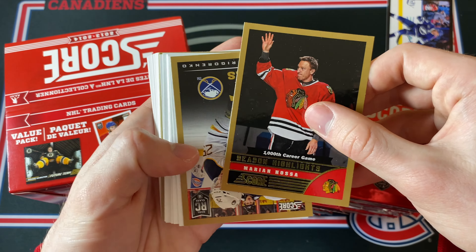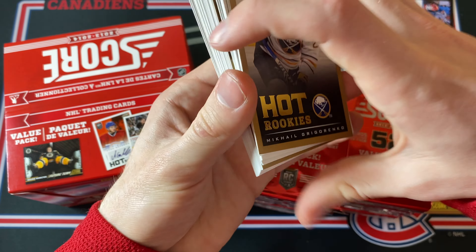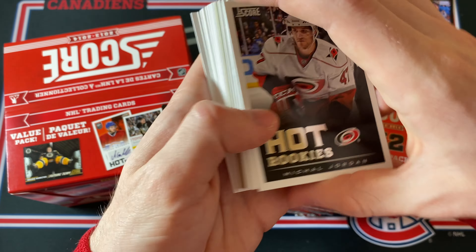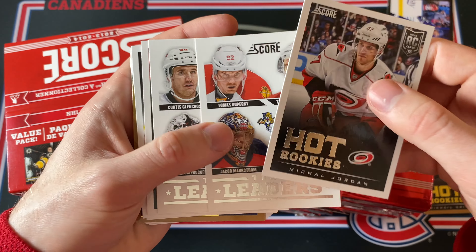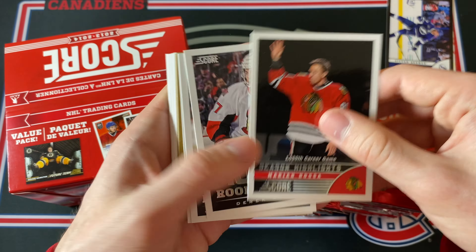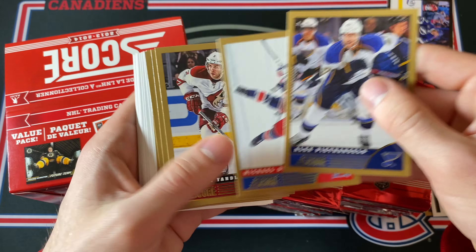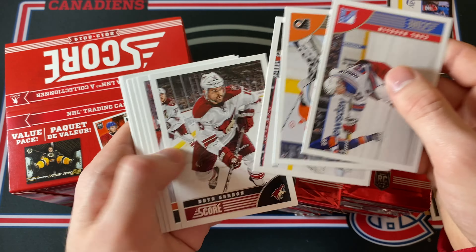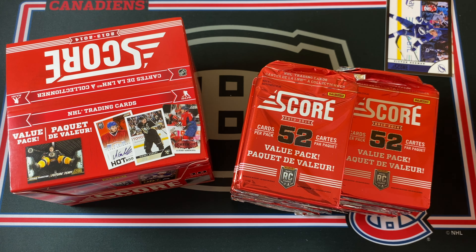Then a couple of gold inserts: a Season Highlight gold of Marian Hossa and a gold Hot Rookies of Mikhail Grigorenko. Cards are every which way, which is a little annoying — Michael Jordan hot rookies and the team leaders, a couple of those. I'll fly through the regular inserts because they're not super sought after unless we get some of the better names. And then just some more gold parallels. That is actually crazy — like that is what you get in one pack, just so many inserts and really good cards.